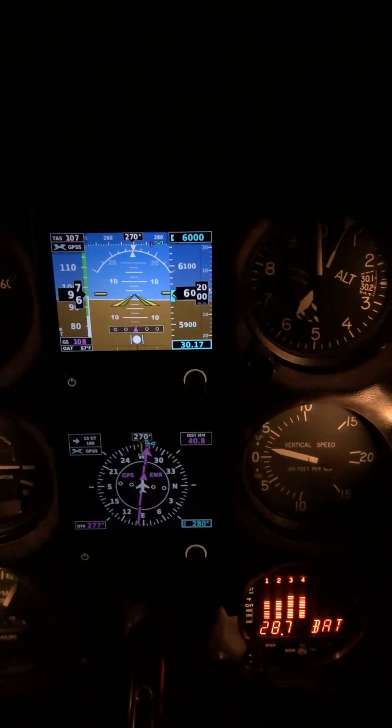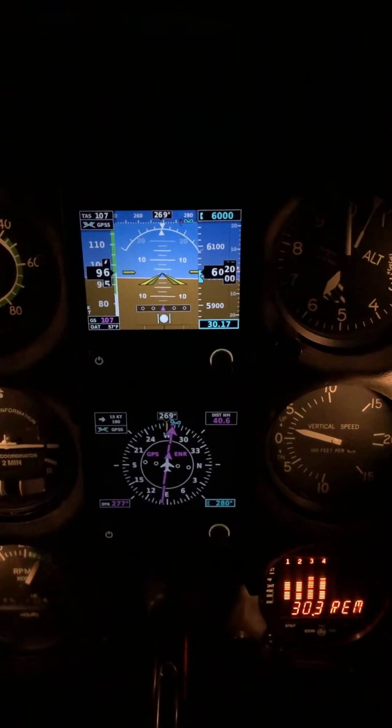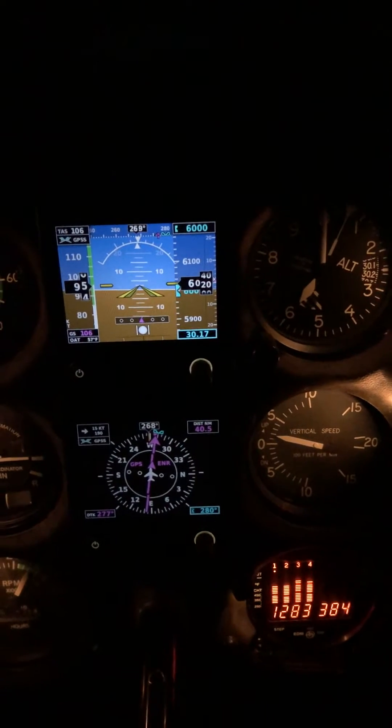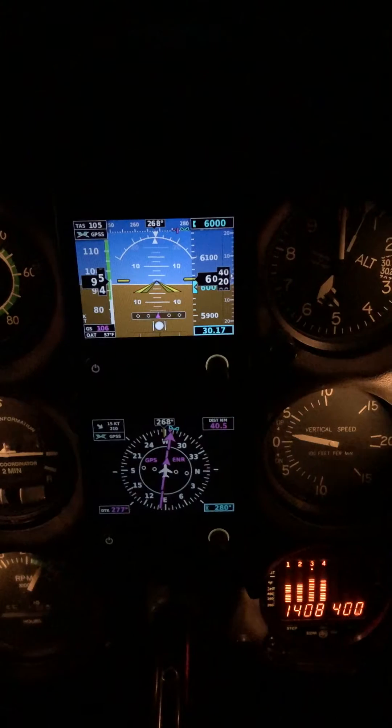Just installed two new G5s this week. Attitude indicator on top, HSI on the bottom. Really like them.